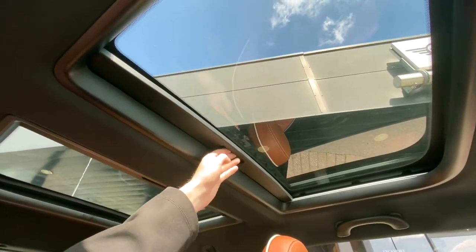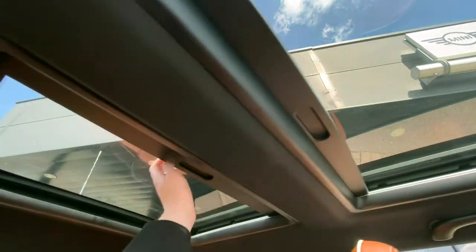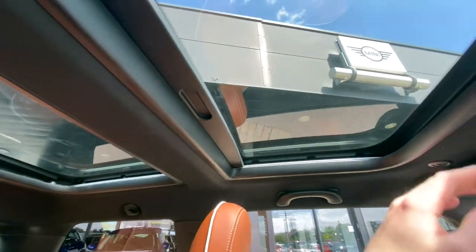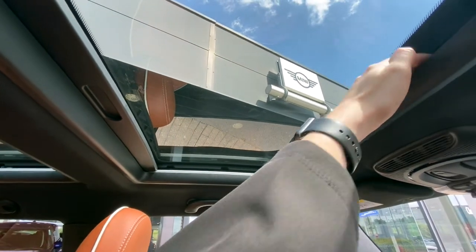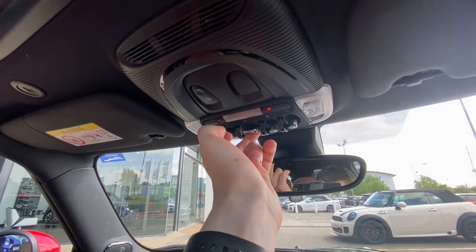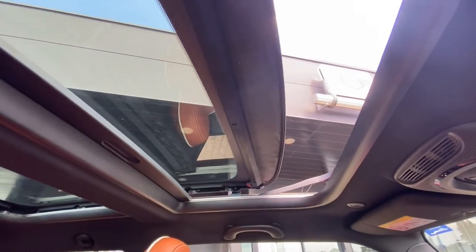Finally, looking at the top of the car, we have the two-part panoramic sunroof. This can be individually closed in the front and rear panel, and we can also open the front half of the roof to get the summer breeze in. To open the roof, simply pull back the switch and the roof will open.